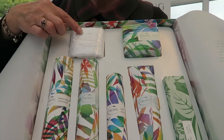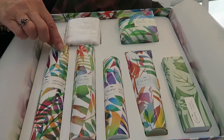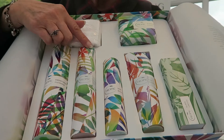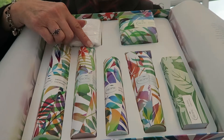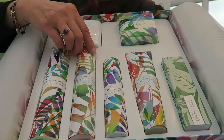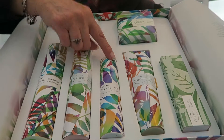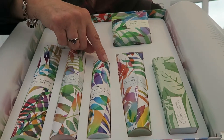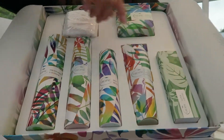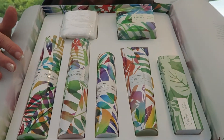So here we have our new design bamboo cloth and our smoothing cleanser — you use the cleanser and the cloth together. The vitamin toner, which you just spritz, is brilliant for refining your pores and cooling — really nice. Our skin revive moisturizer, and now they've mixed in our super greens.